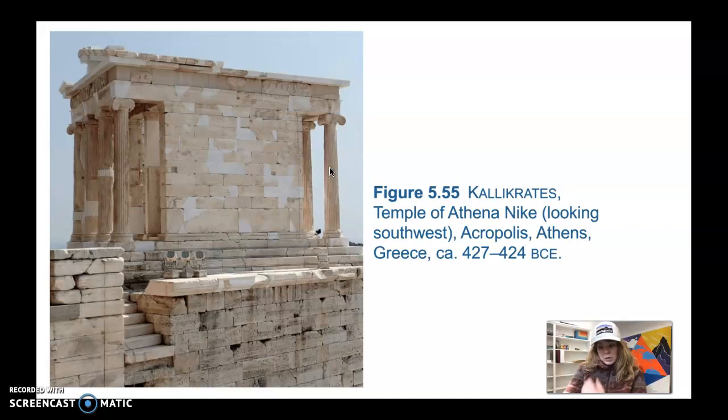It really commemorates the victory over the Persians. The sculptors even depicted the decisive battle at Marathon in part of the frieze, so the whole idea is really commemorating the victory over the Persians. Nike is the goddess of victory, so that makes sense. Around the building is actually this parapet, or low wall.